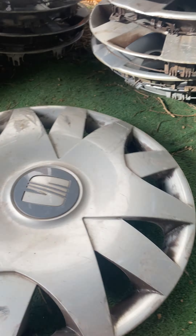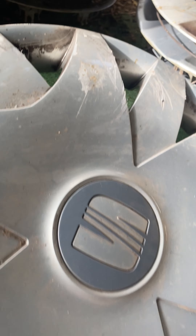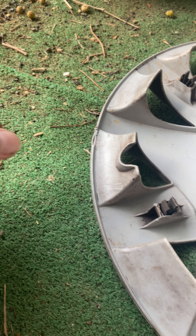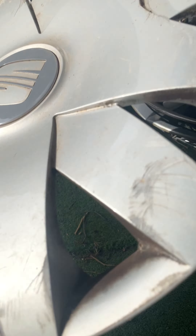Next is another set — SEAT Ibiza. This one is in good condition. There's a bird dropping on it and the raw metal centre cap is missing, but it's very good overall. Yeah, that's nice.